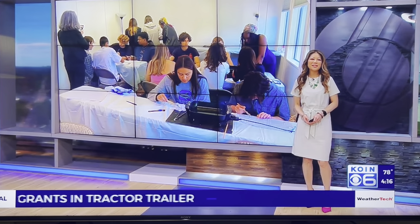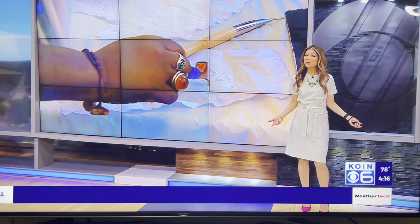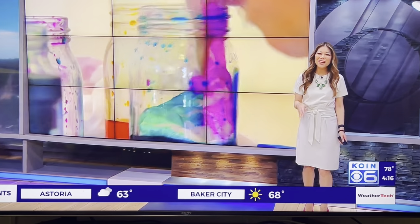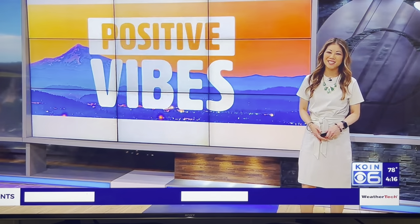The Portland Fashion Institute is working to teach local high school students about sustainability when it comes to clothes. Recently, a group of Grant High School students learned a 2,000-year-old dying technique. Jenny Hansen shows us in tonight's Positive Vibes.